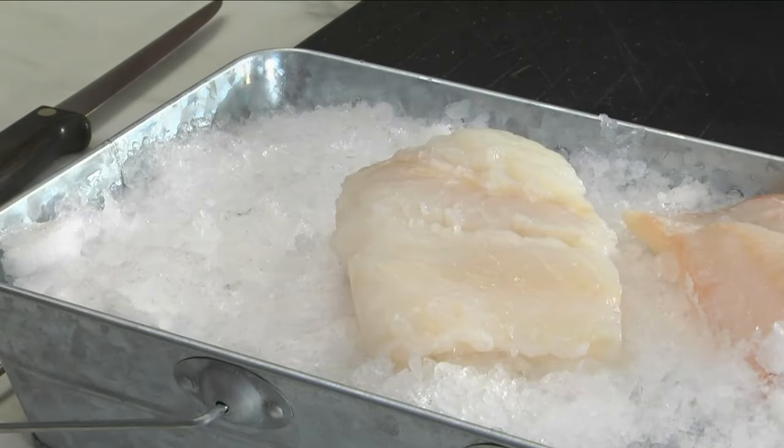Here we are in Iceland now. This is that beautiful wild fishery. The reason I'm so excited to bring this to you — it's a wild-caught product, but it's from a sustainable fishery. You can have natural fisheries that are sustainable.